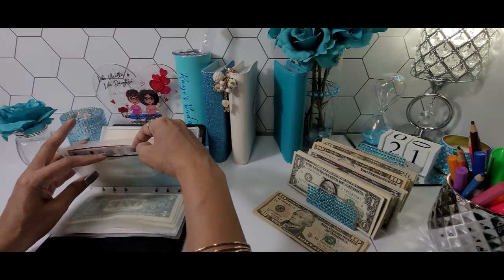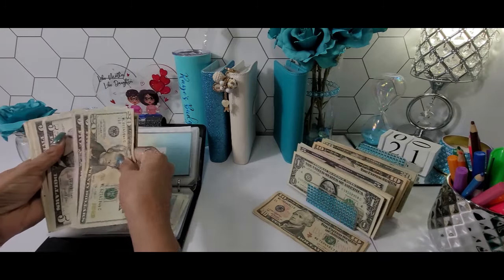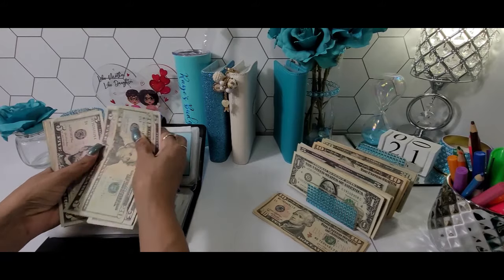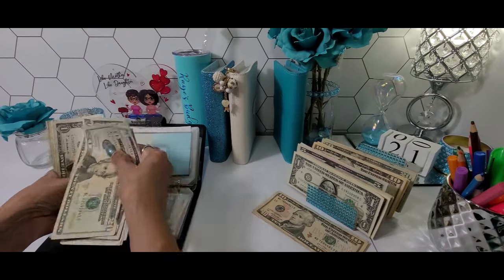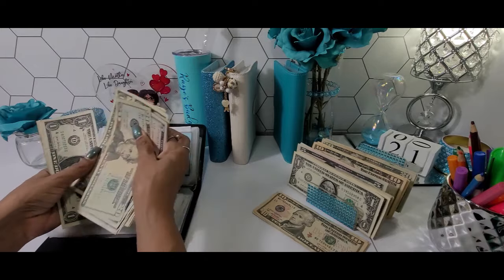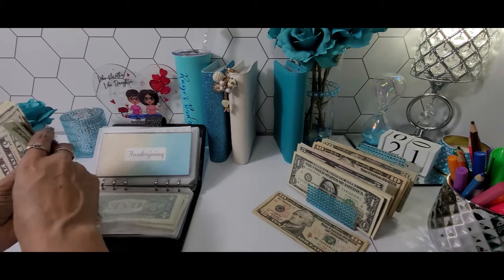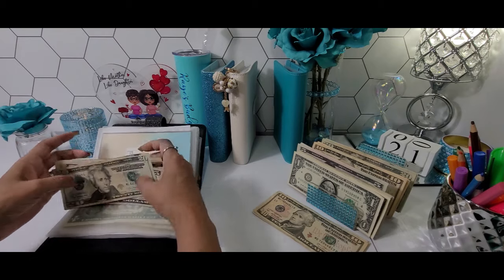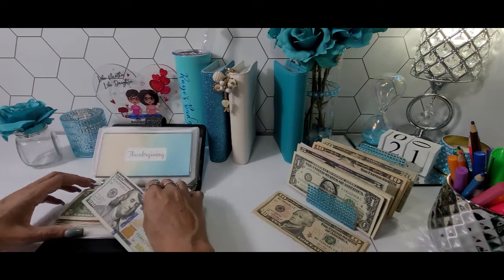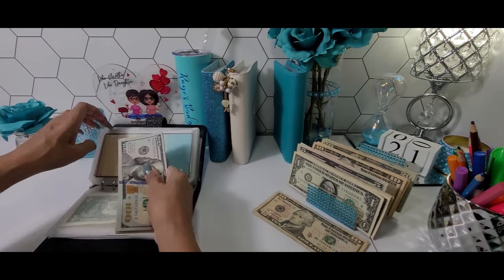Thanksgiving dinner is going to be getting $5 today. I missed a $100 bill — come on now. So that's $157 for Thanksgiving.